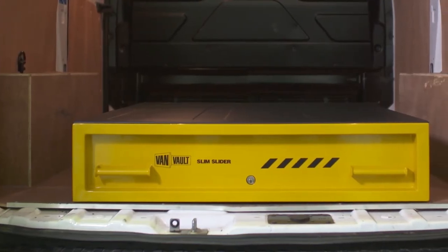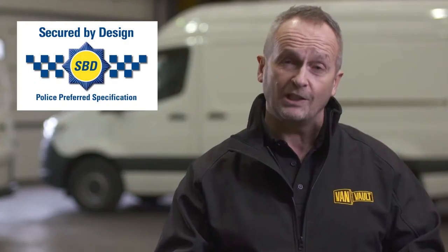The Slim Slider is so secure it's certified by Secured by Design, the UK's official police approved standard.